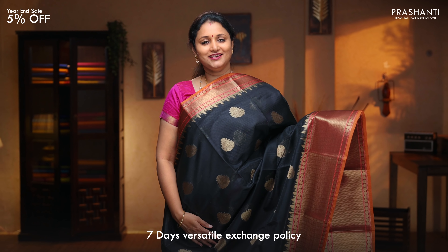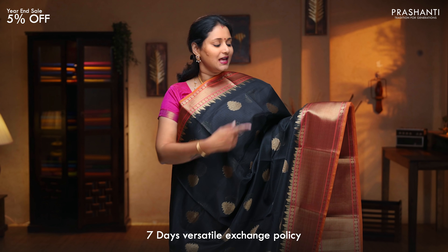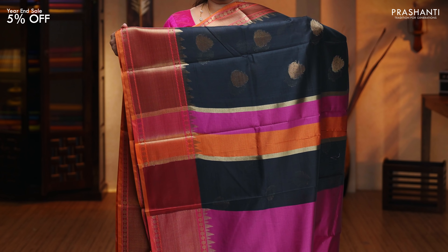Black with magenta — a stunning saree with contrast Banarasi borders on either sides. Temples and rudrakshams woven on both sides of the saree with beautiful floral buttas and antique gold running throughout the body. A simple pallu. Contrast blouse in magenta, priced at $1,390.